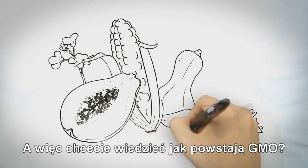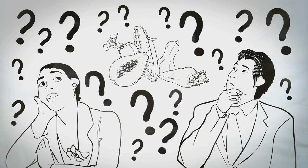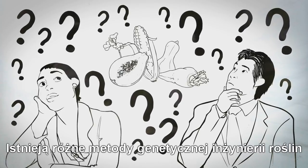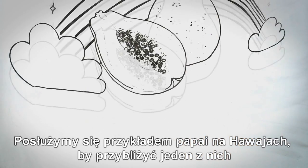So you want to know how a GMO is made? You're not alone. It's one of the top questions about biotechnology. There are different ways plants can be genetically engineered. We'll use the story of the papaya in Hawaii to walk you through one of them.